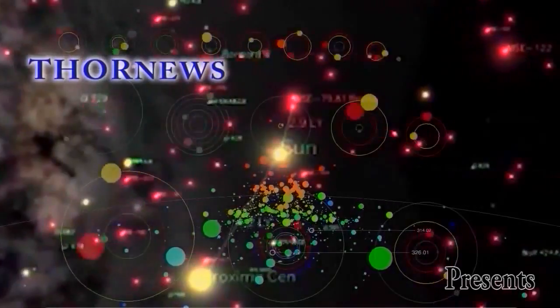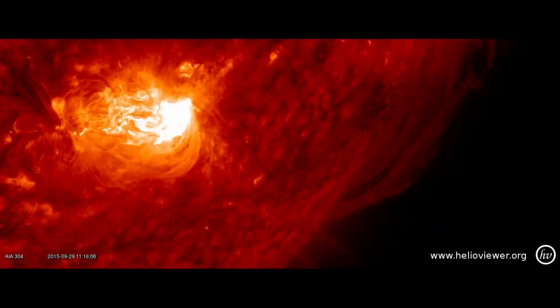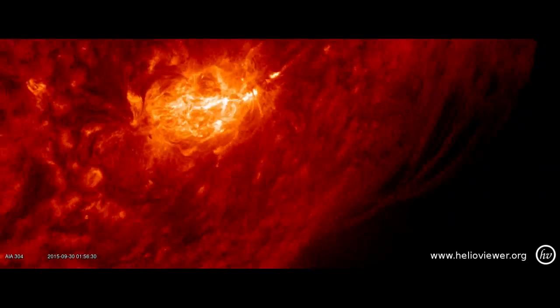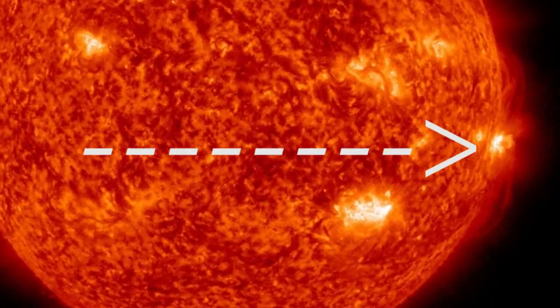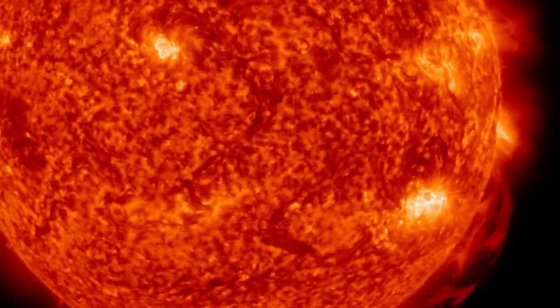Stay cool. Thor News presents... This is a Thor News presentation. I made a video yesterday about the most amazing filament complex I'd ever seen on the sun, and I'm going to follow that video up — this is the most amazing filament release I've ever seen in my life.